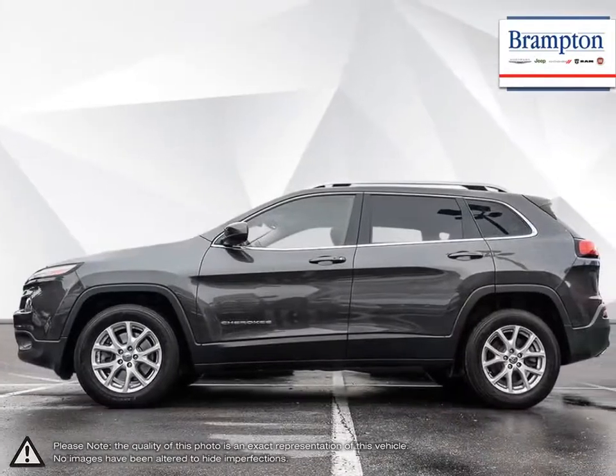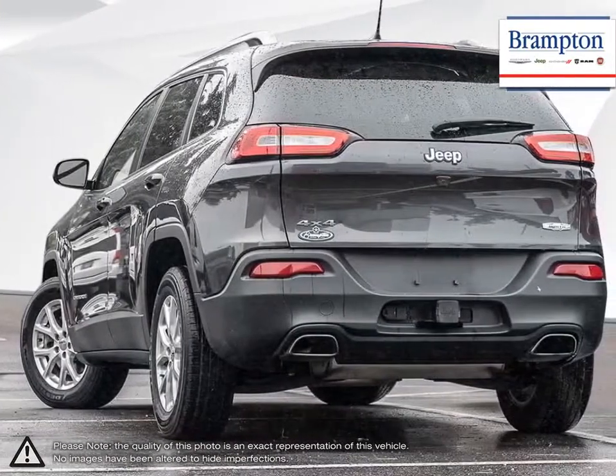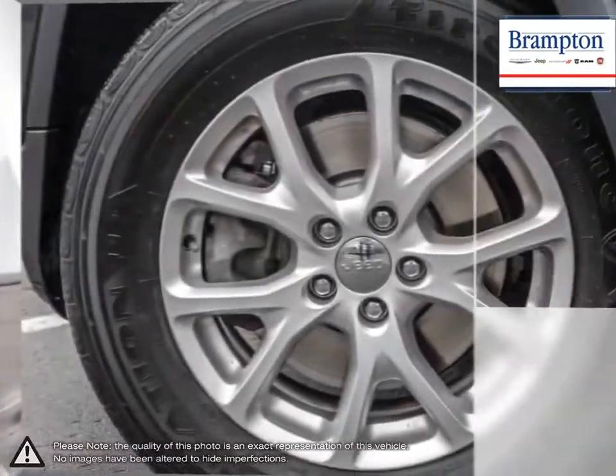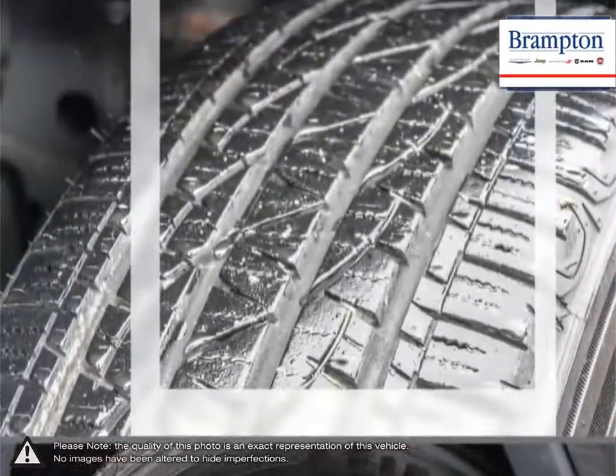The high-quality cushy ride makes the Cherokee comfortable to drive, while its back seats make comfort a priority for its passengers as well, providing lots of room for three people. The cabin is also quiet on both highways and city streets.